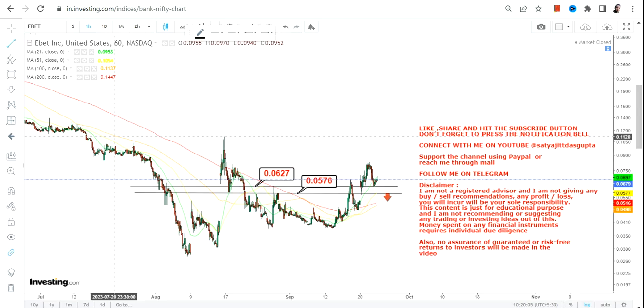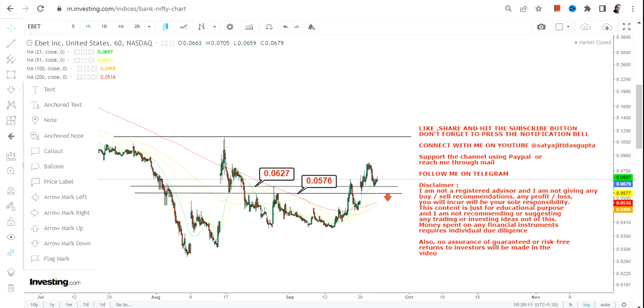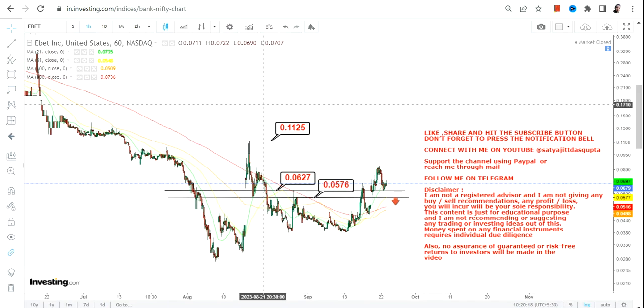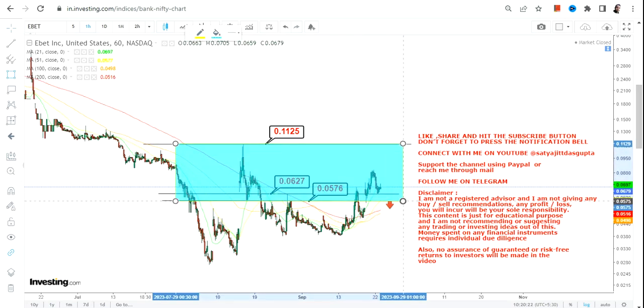If you are looking for an upside, the stock must continue to sustain above 0.062 or more. If that happens, we have our immediate target — or rather the next resistance — at 0.11 on the upside. Basically, what is active right now is this section.